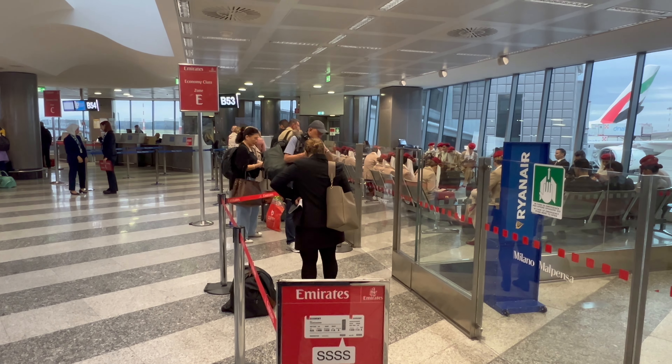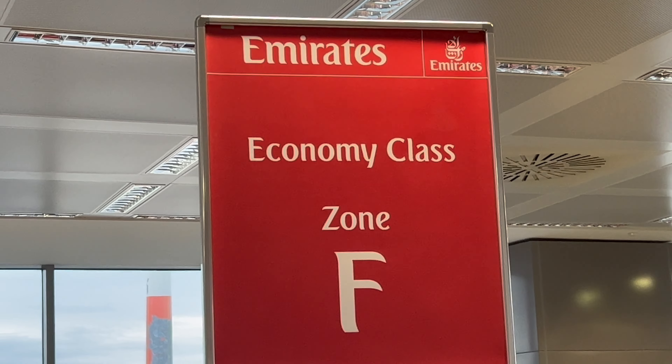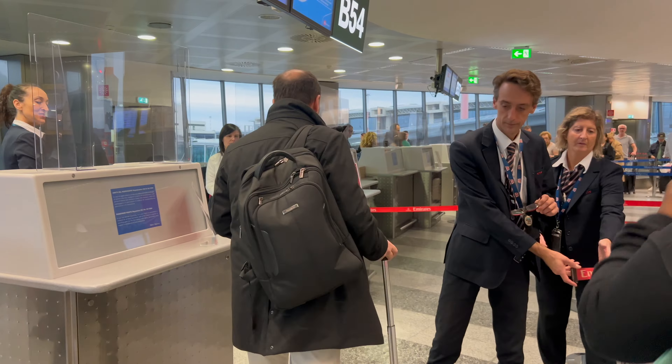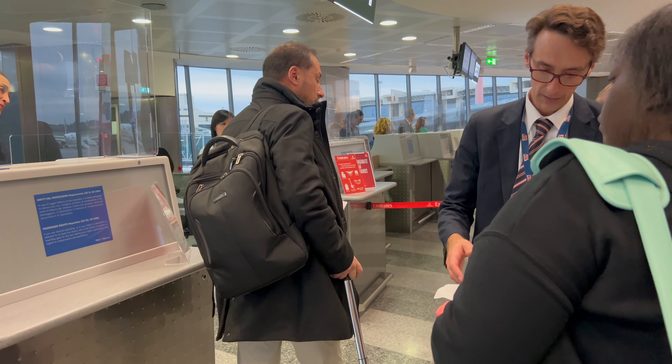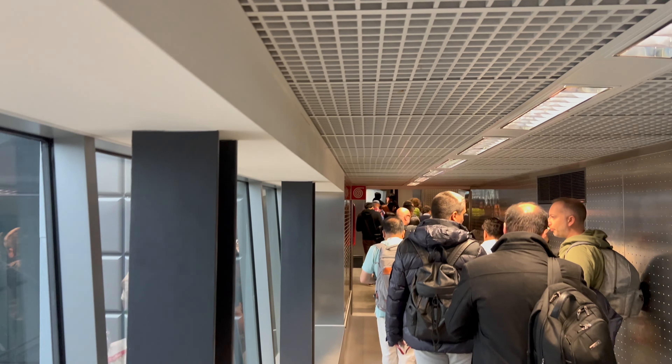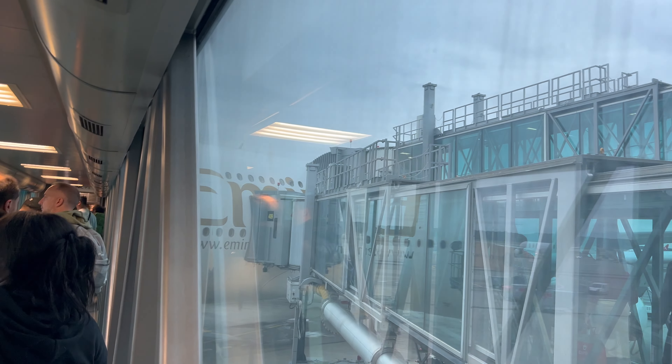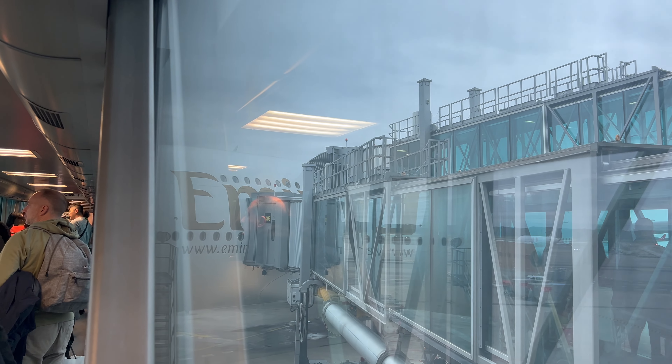The boarding process for economy class passengers may look like zone boarding but they're actually boarding from the back to the front. Finally boarding — we should be pushing by now. The A380 is such a massive bird that it can use three jetways to board passengers: one for the upper deck and two for the lower deck.